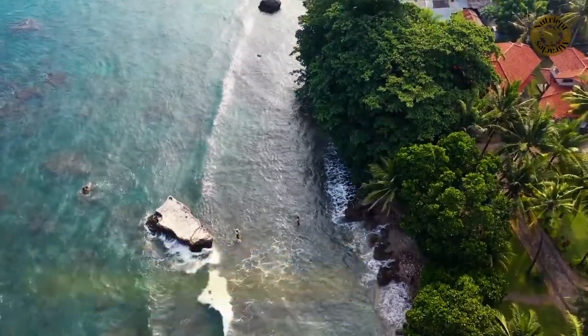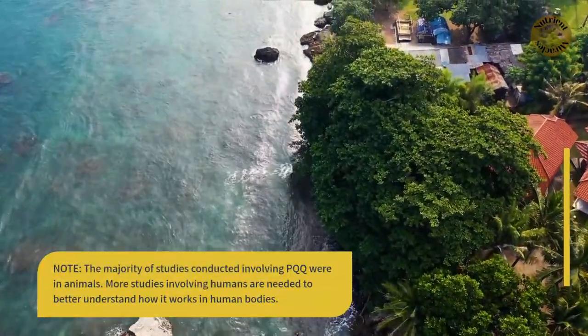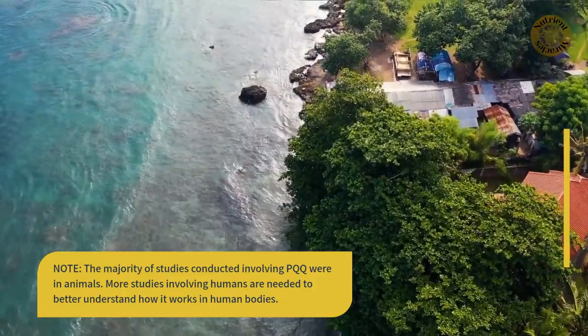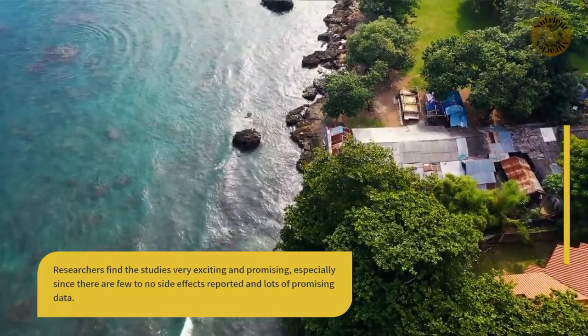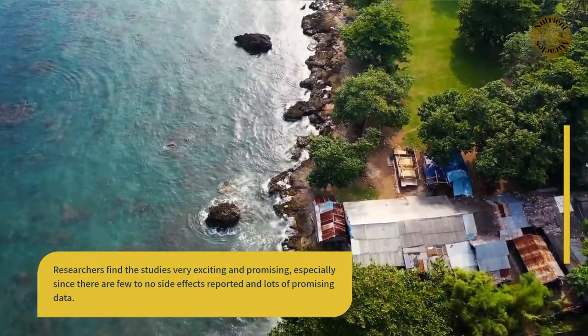It is important to note that the majority of studies conducted involving PQQ were in animals. More studies involving humans are needed to better understand how it works in human bodies. Researchers find the studies very exciting and promising, especially since there are few to no side effects reported, and lots of promising data.